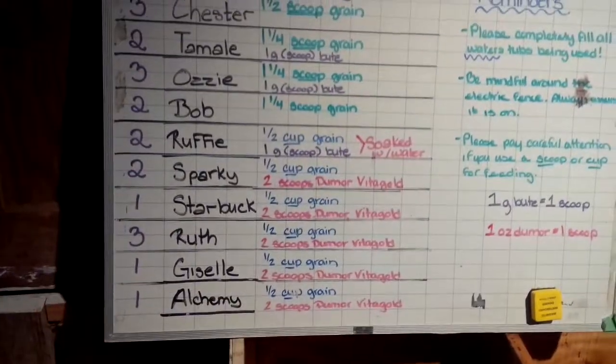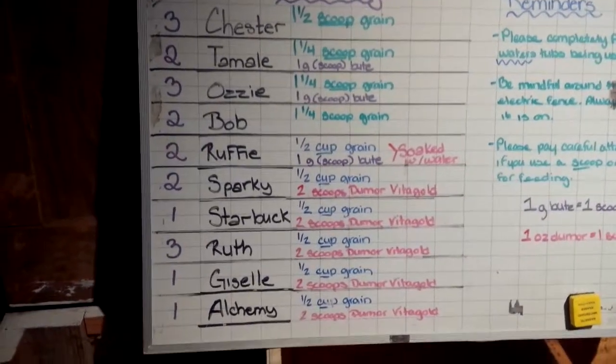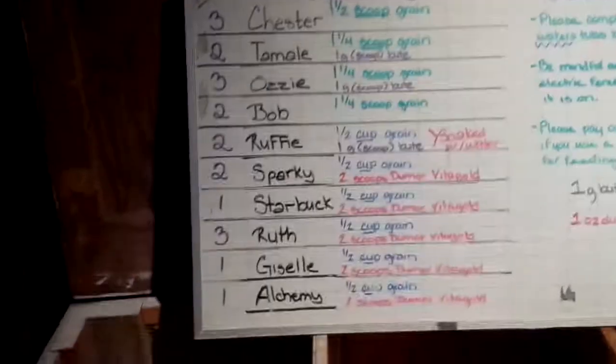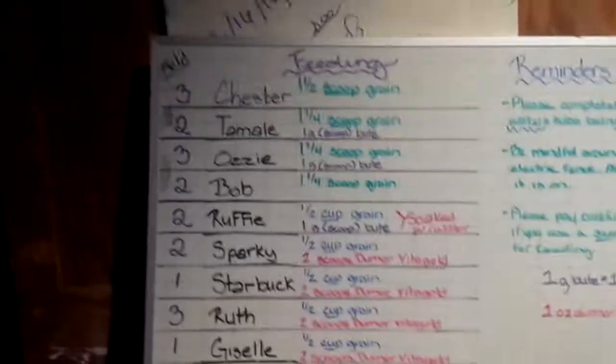As you can see, all the horses are currently getting grain. Starting tomorrow, Sparky, Starbuck, Ruth, Giselle, and Alchemy are all getting half a cup of grain along with two scoops of Do More.